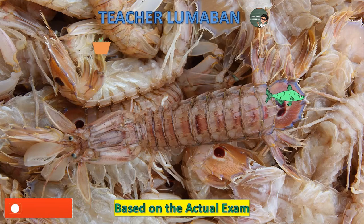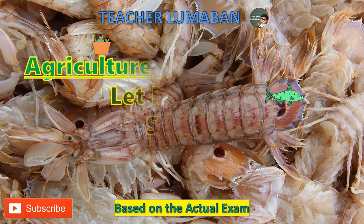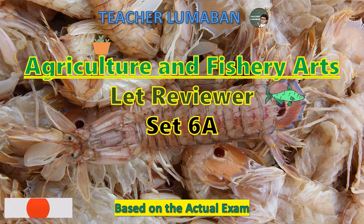A blessed day, learners. I'm Teacher Lumaban. Let's take a review on agriculture and fishery arts — let reviewer, Set 6A. Be ready and prepare yourself as we embark. Learn and enjoy this video. Be safe and God bless you always.